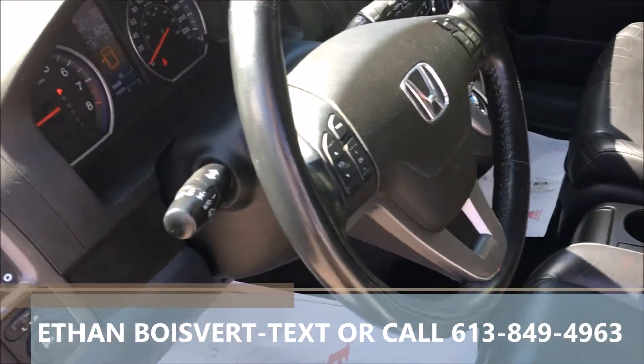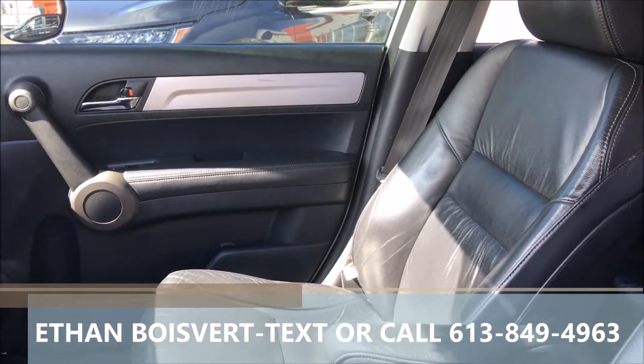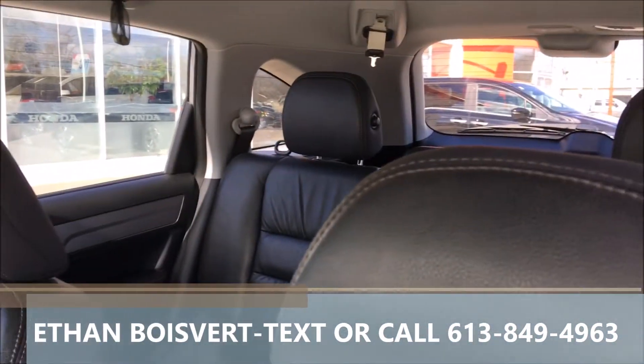Tinted windows, auto lights, media controls, and cruise control built into the steering wheel — very nice unit. Looking at the kilometers on this one: 118,086 kilometers to date.